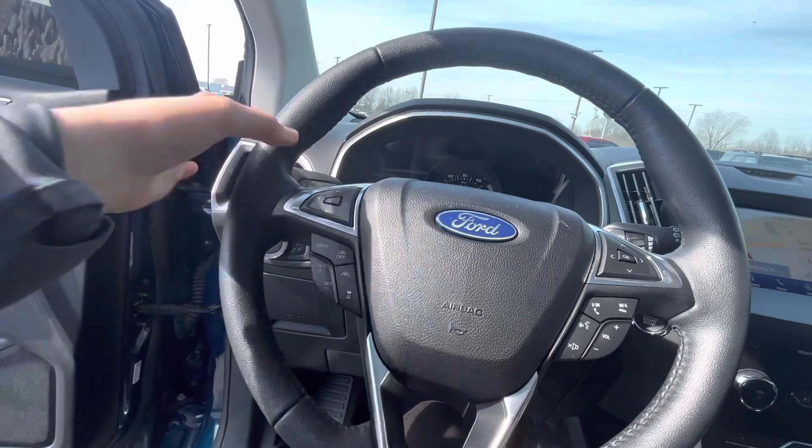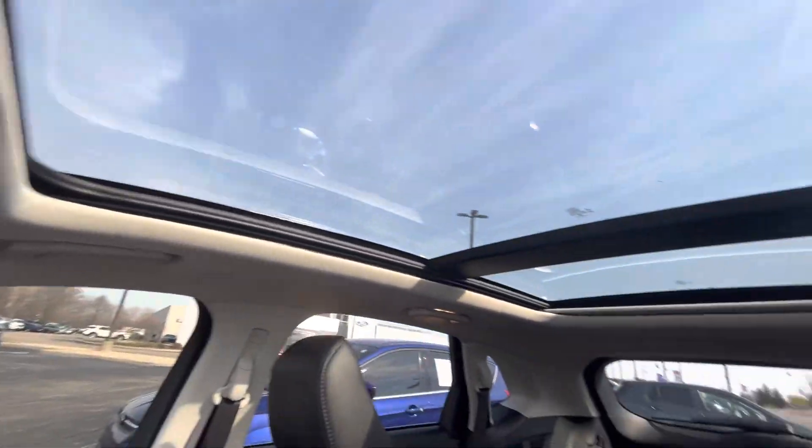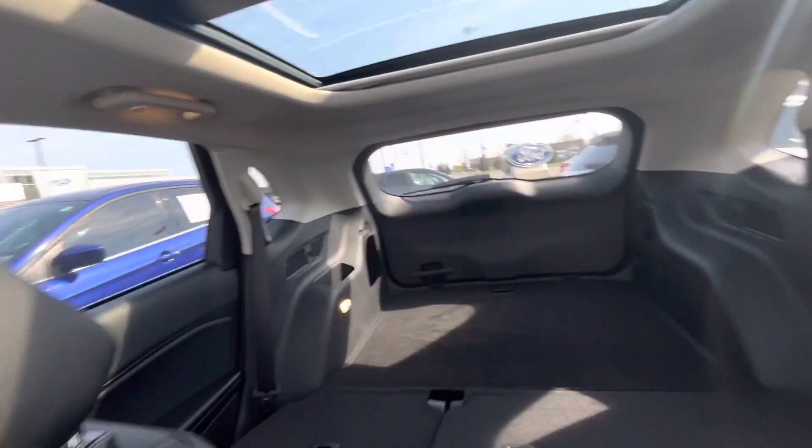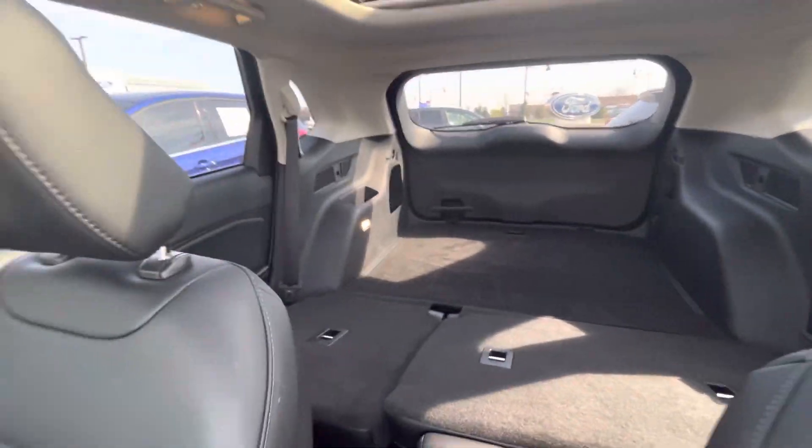Over here you do have the cruise control, and it does have proximity cruise as well as lane keeping. You can see that it does have the panoramic roof that goes all the way back. The back seats are down right now but you can see how much cargo area space is back there.